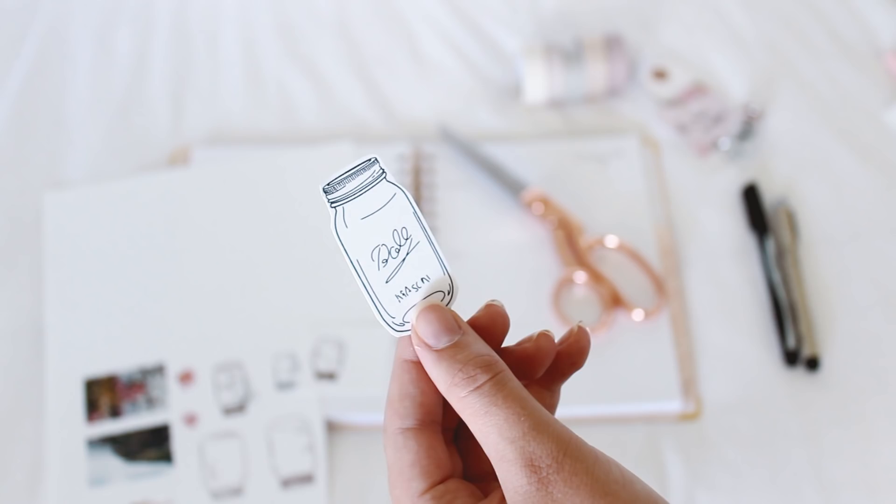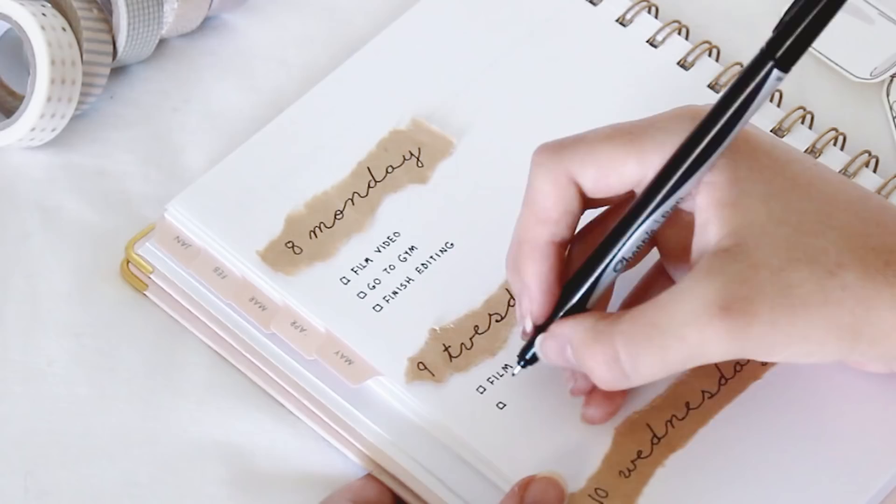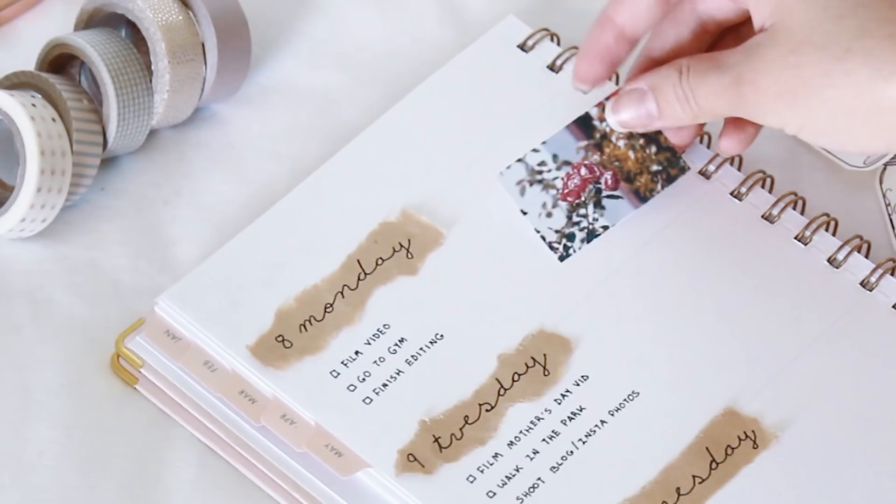The first thing I did was write out the days of the week on some scraps of paper, just to cover up the days that were already printed in my agenda. Then I made a to-do list for each day, and after that I just played around with the photos I had printed until I found a layout that I liked.